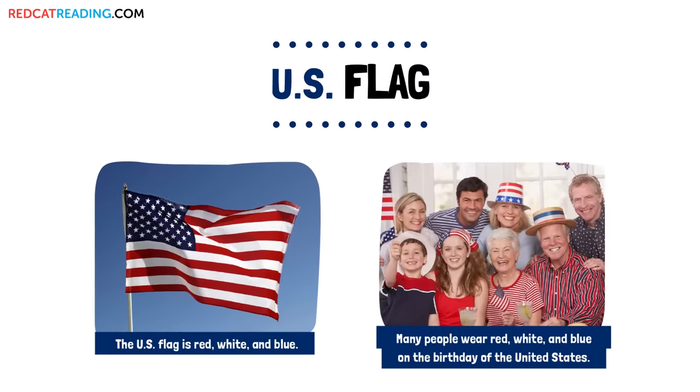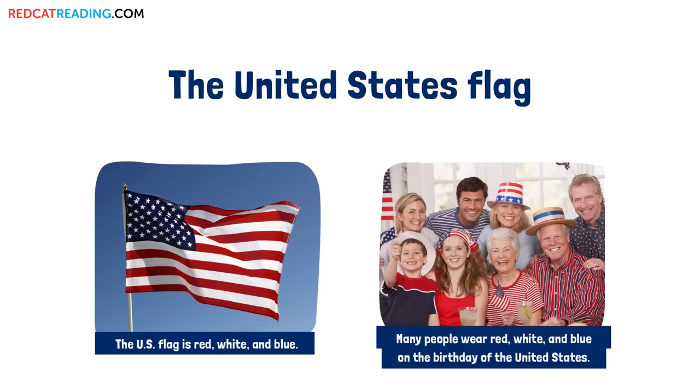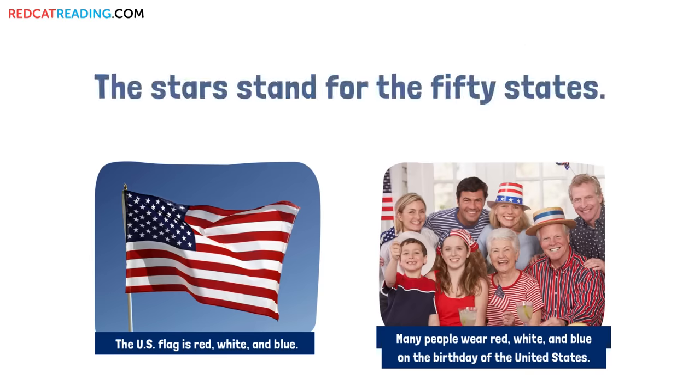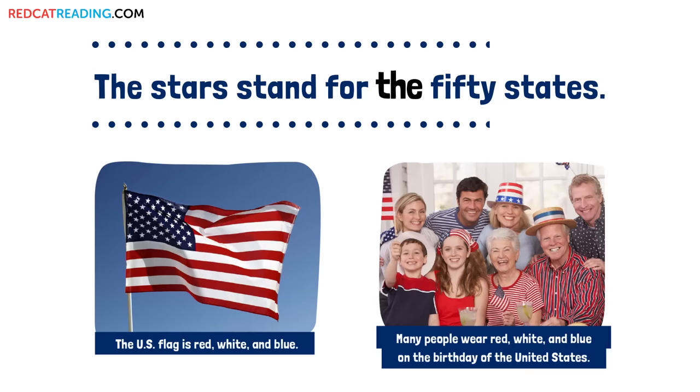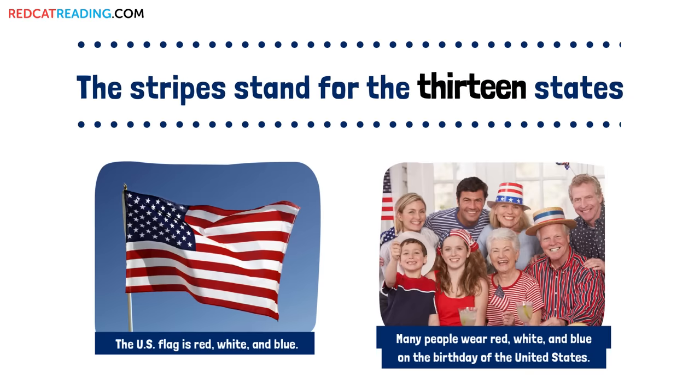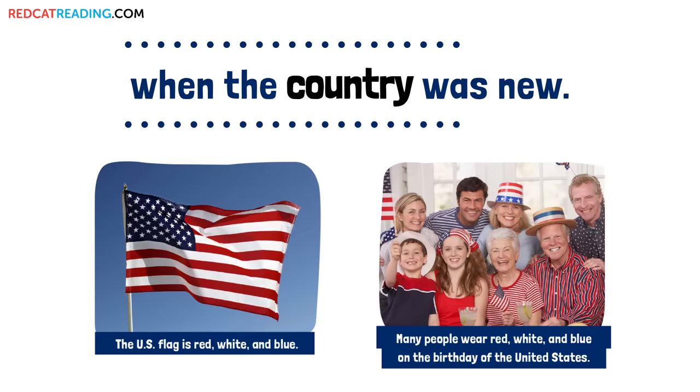U.S. Flag. The United States flag is an important symbol. The stars stand for the 50 states. The stripes stand for the 13 states when the country was new.